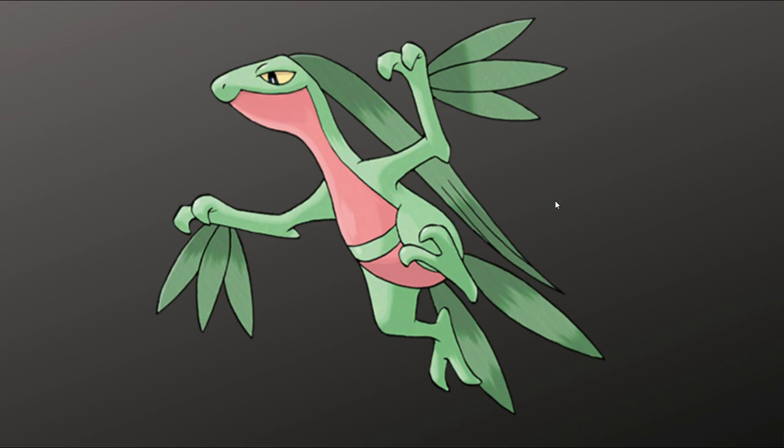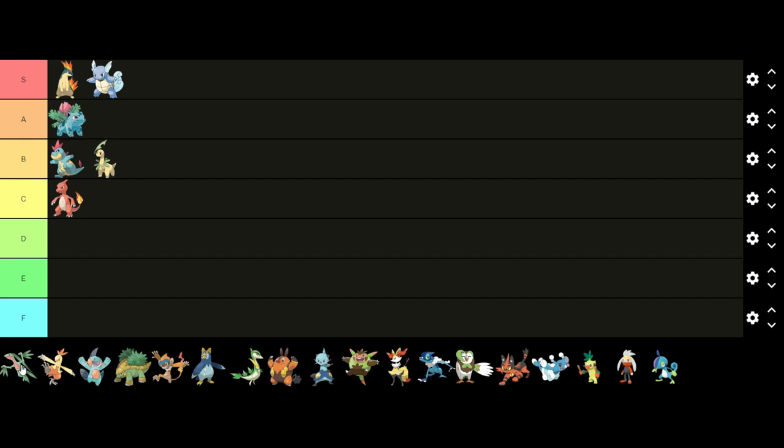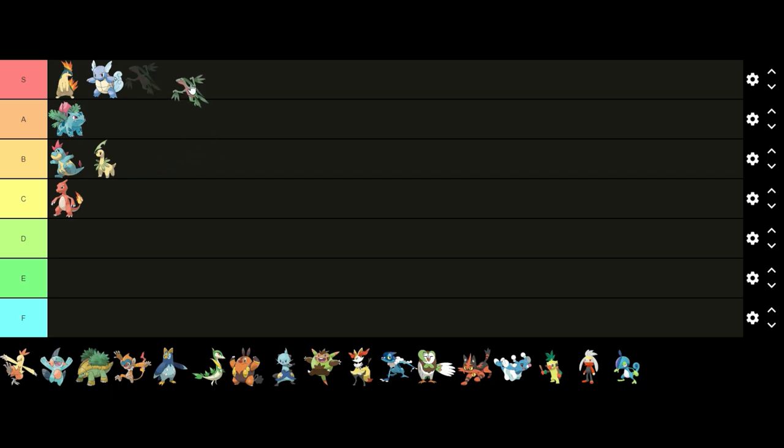Moving on to Generation 3. First up we have Grovyle. Grovyle is probably one of the only middle stage evolutions I like more than both its first stage and final stage evolutions. I think the leaves it has in this evolution make it look a lot less bare, and I also like this shade of green — it's a lot better than its base form color. I think it's a very good design and probably the best middle stage grass evolution, so I'm gonna put it in S tier.